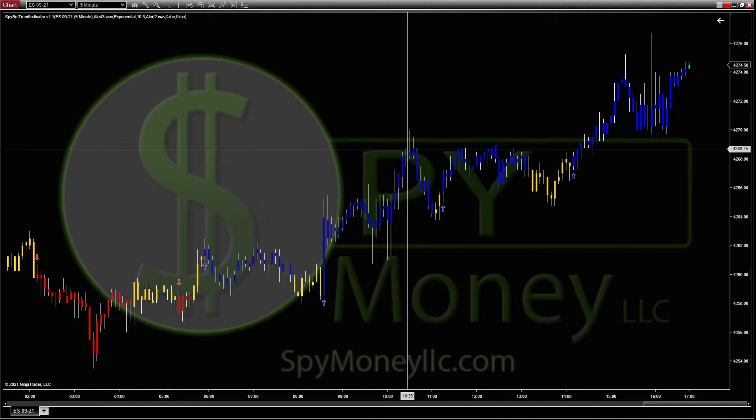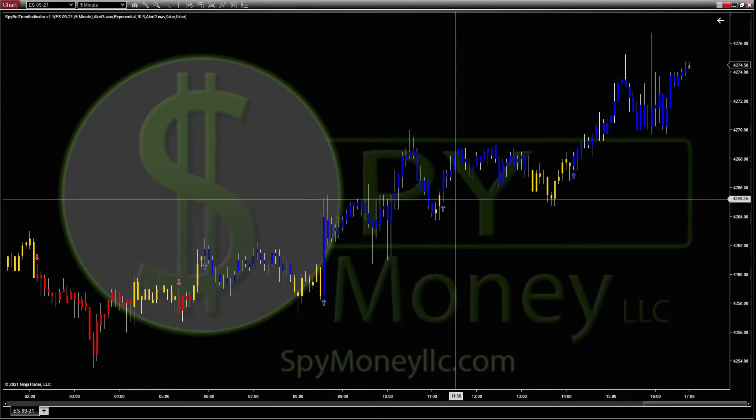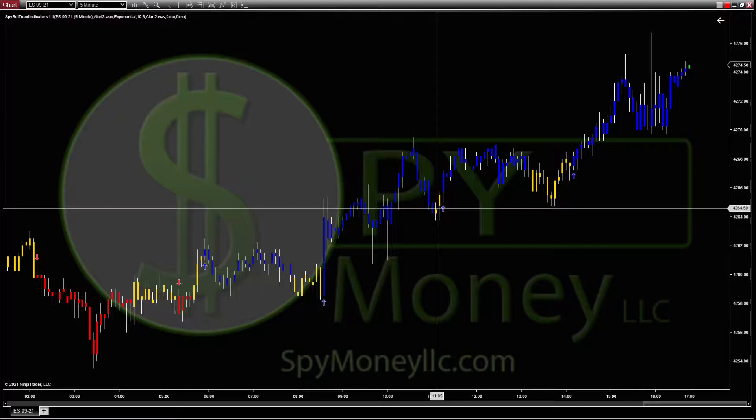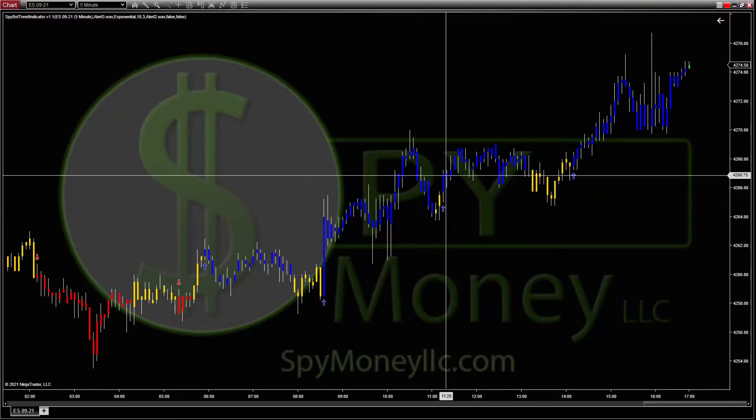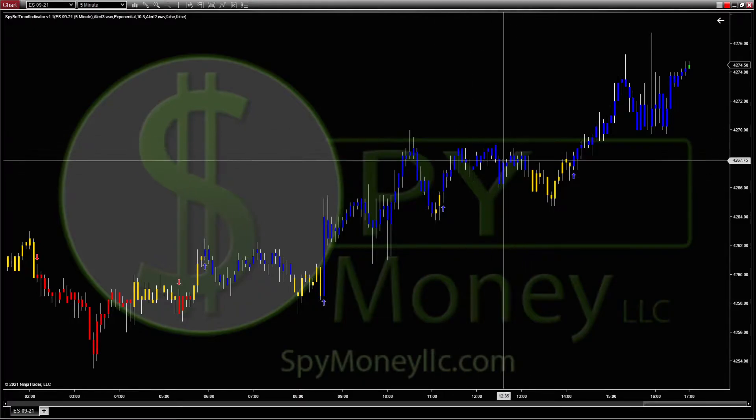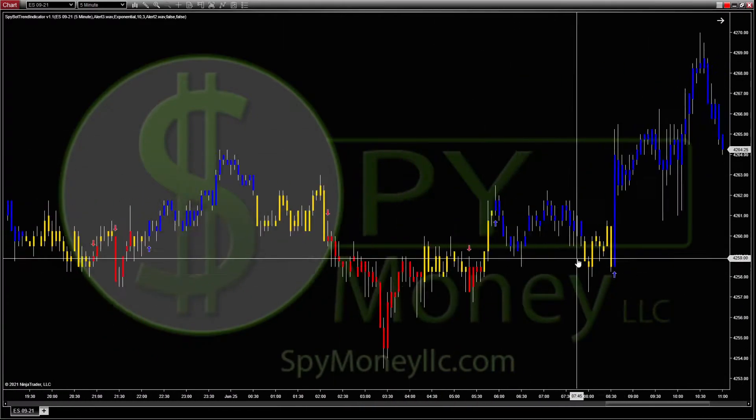On this particular one, if you got in around 63, it went up to 70, so you would have got your full five points right there. Then you could have waited on the next pullback, and as soon as it turned yellow you'd be looking for either a long or short. It turned out it was another long, so you could have gotten in and picked up some more points there.